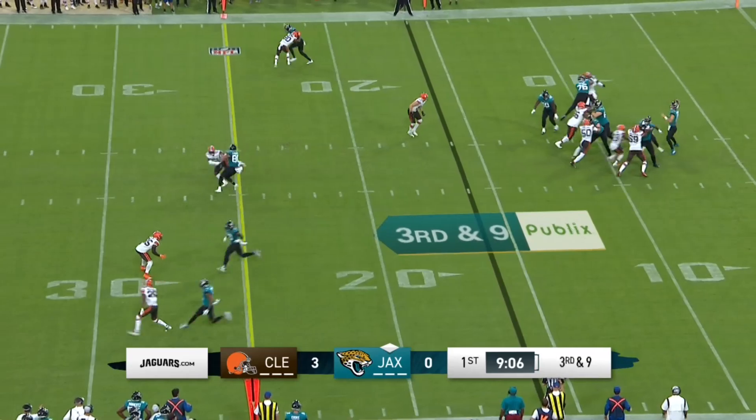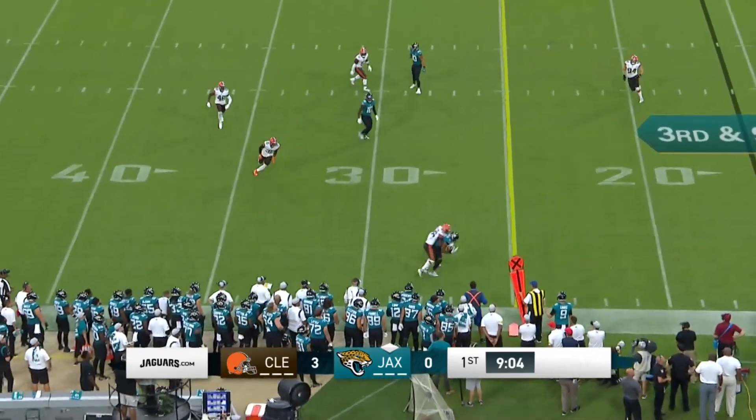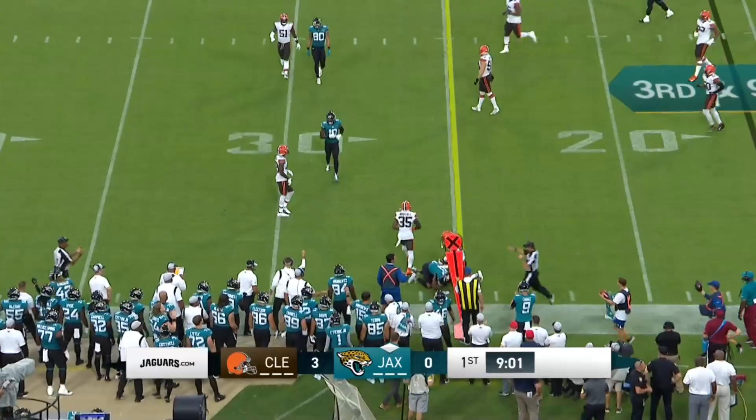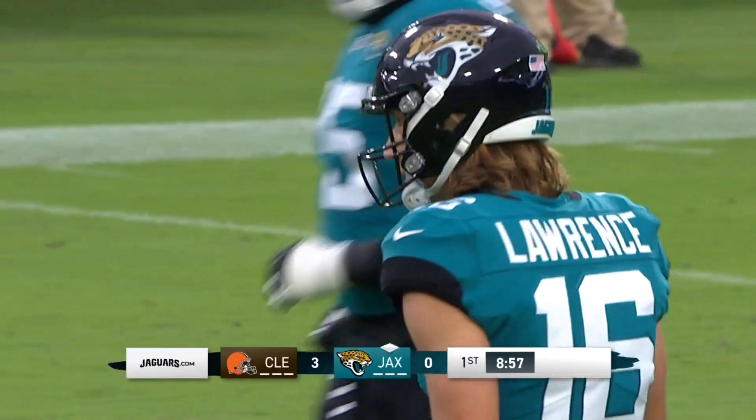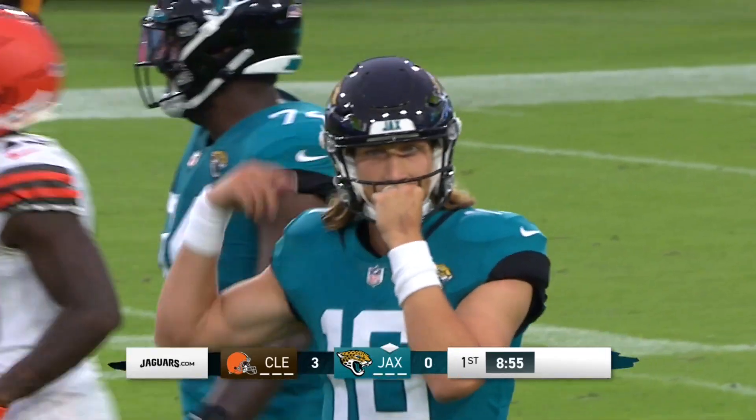Back to throw on third and long. Lawrence turns and fires, and he's got a receiver — it is bobbled, but caught by Marvin Jones Jr. across the 25 to the 26. And so the rookie overcomes the first big problematic play.